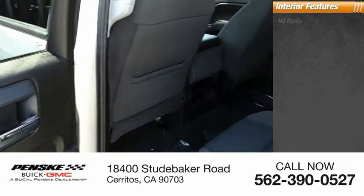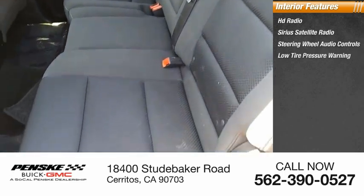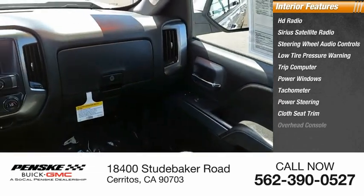Inside you'll find HD radio, Sirius satellite radio, steering wheel audio controls, low tire pressure warning, trip computer, power windows, tachometer, power steering, cloth seat trim, and an overhead console.